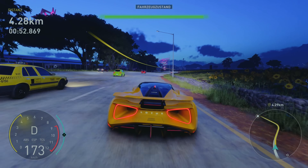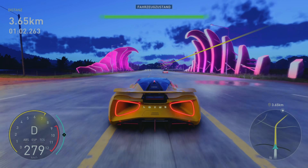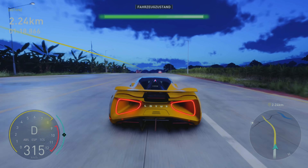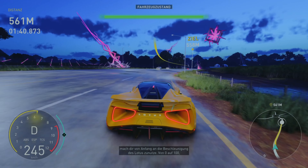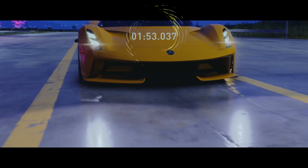Eins ist er auf jeden Fall: schnell. Höchstgeschwindigkeit von 340 Kilometern pro Stunde. Ich fahre auch fast so schnell – hier so 315 ohne den Boost, mal bei 317. Schaffen wir da die 340? Wir sind gleich da. Was macht denn das hier? Sie sah flach aus wie ein Fiat 500. Wir sind da und gehen ins Rennen.